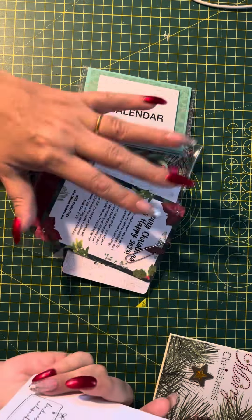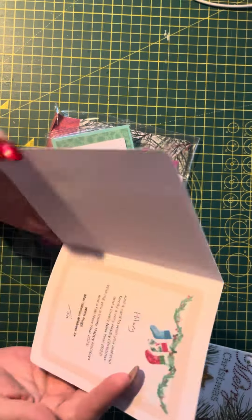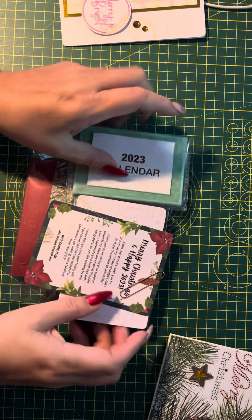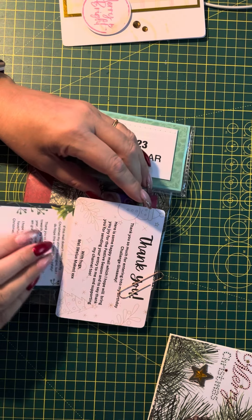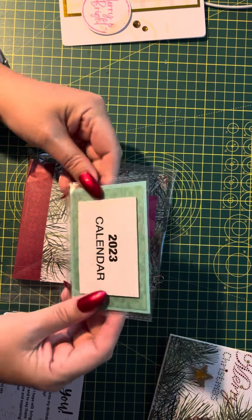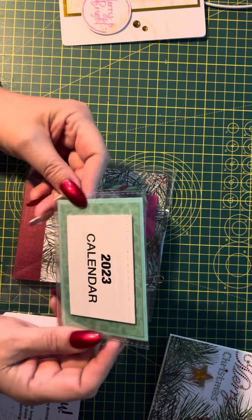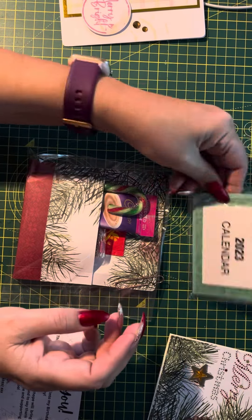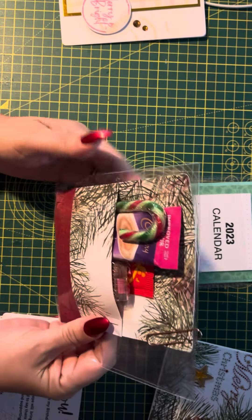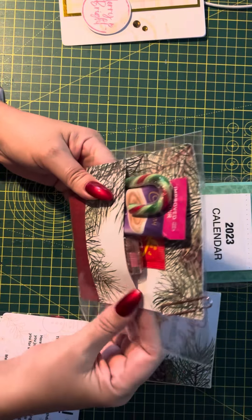This is a gorgeous bundle from Mel, who is Melis Makes. She has included a card, a thank you note and best wishes, and a calendar. I actually got a calendar last year and I found it very useful to have that sitting on my desk, and a little packet of goodies. Isn't that adorable? And look, it's the same card that's been used — so beautiful.